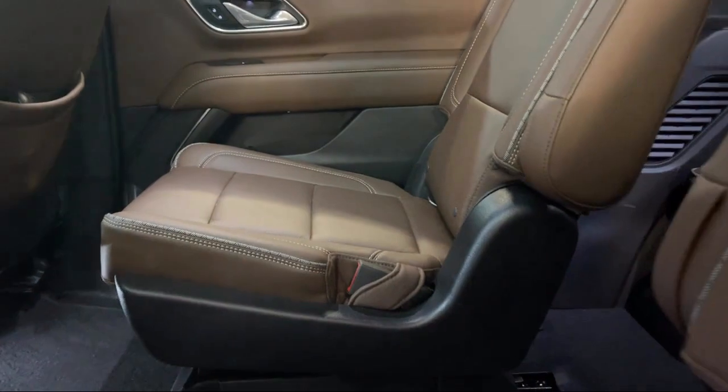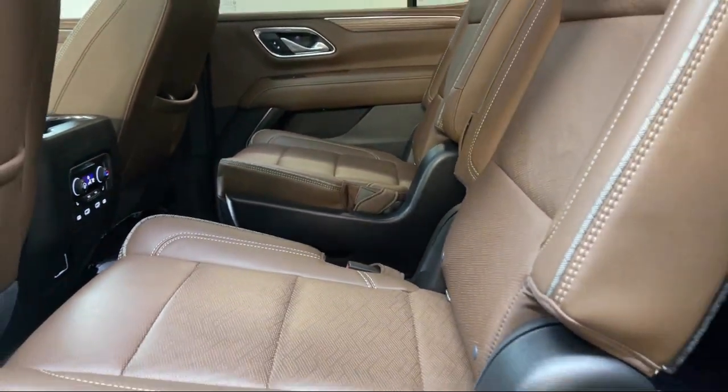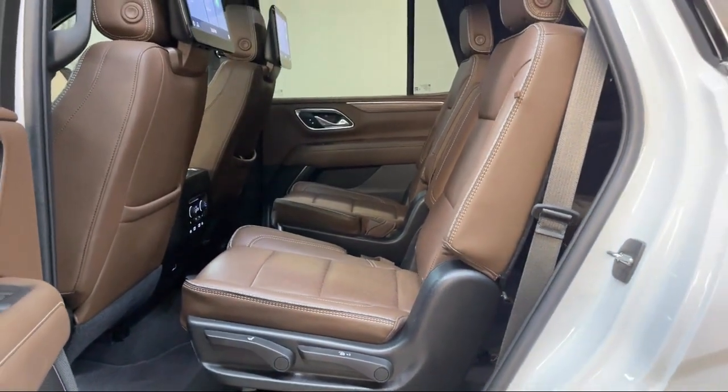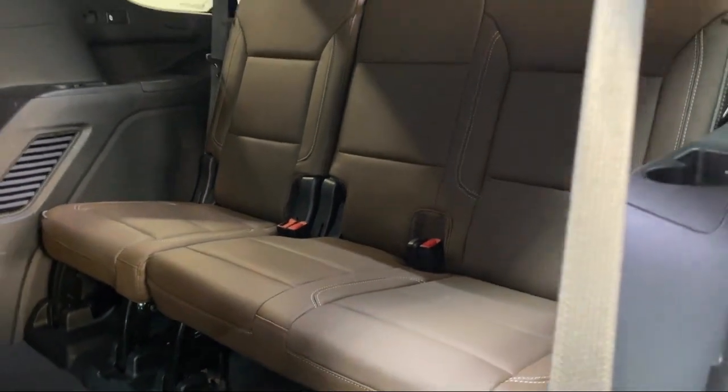First, you get a new, longer, six-year, 100,000-mile powertrain limited warranty, whichever comes first from the original in-service date. That includes roadside assistance, and you get a 12-month, 12,000-mile bumper-to-bumper limited warranty.